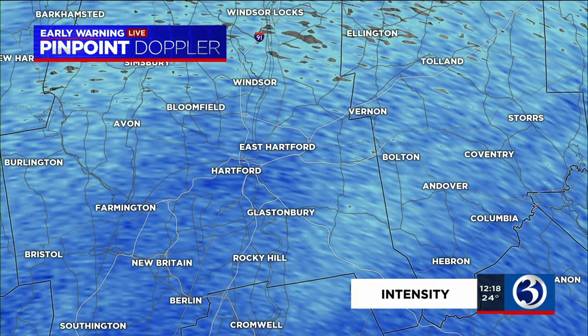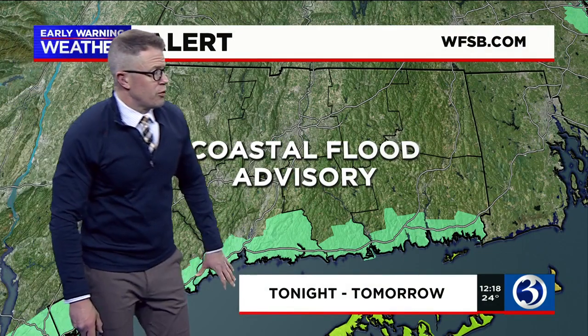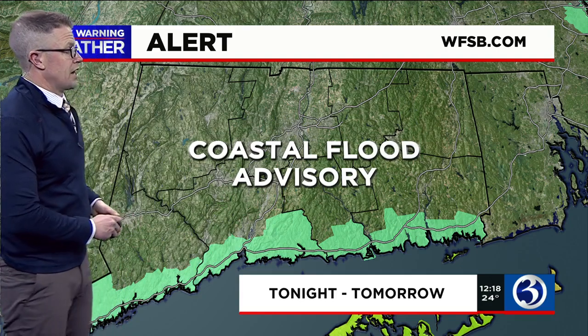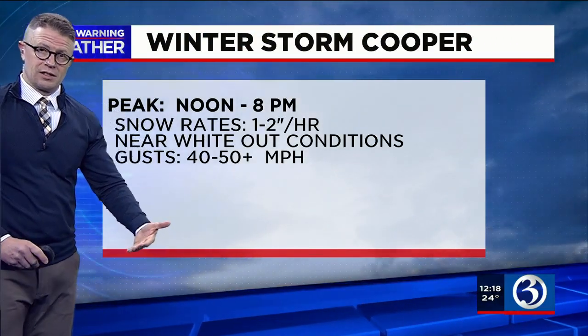The snow intensity is going to be increasing as we head through the next several hours and through the evening commute. We have a winter storm warning up for much of the region. We also have a coastal flood advisory through tonight and into tomorrow — there are actually two upcoming high tide cycles where the wind in tandem with the high tide will lead to concern for some minor flooding along the Connecticut shoreline.